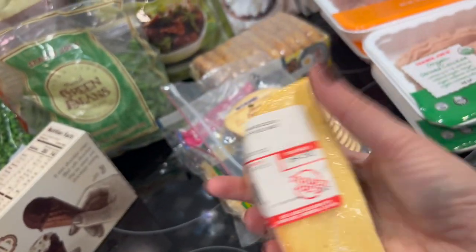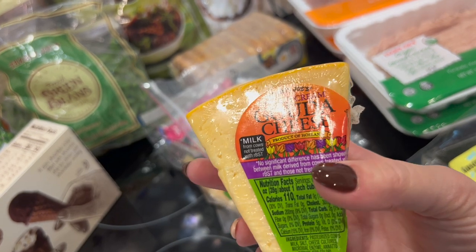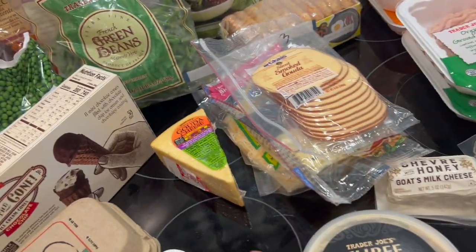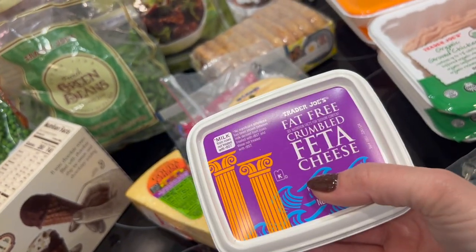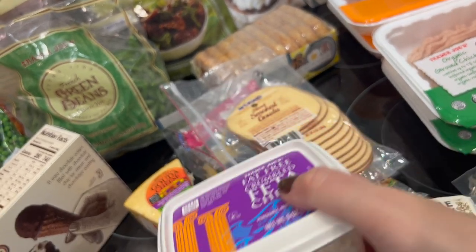We got regular double cream gouda — not smoked, which I prefer — and we haven't tried this one so we're excited. Last cheese item: fat-free feta, which is actually zero points. I love adding it to salads and honestly don't notice it's fat-free — it's more about the texture I like.